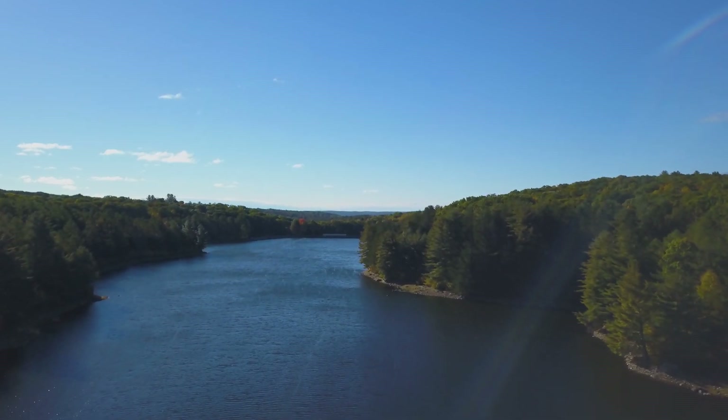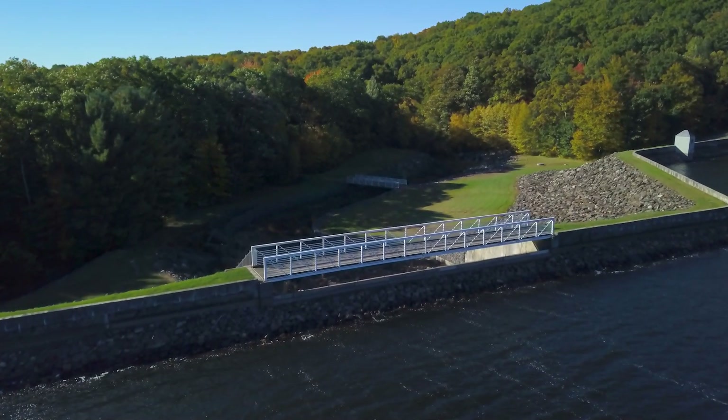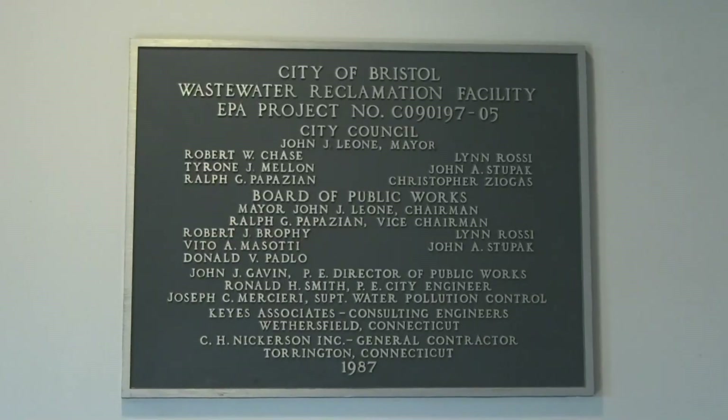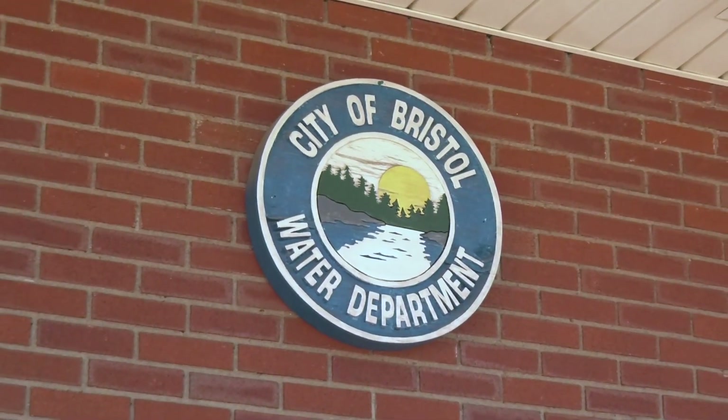In 1884, residents of Bristol joined together to bring public drinking water and fire protection to the city, creating the privately owned Bristol Water Company. In 1913, the City of Bristol purchased the company and thus created the Bristol Water Department.